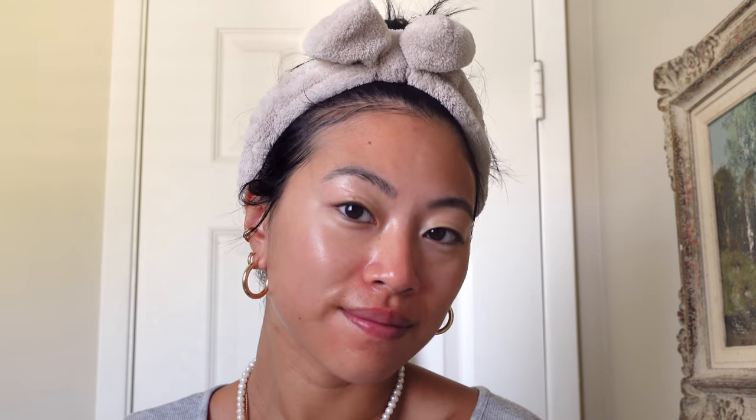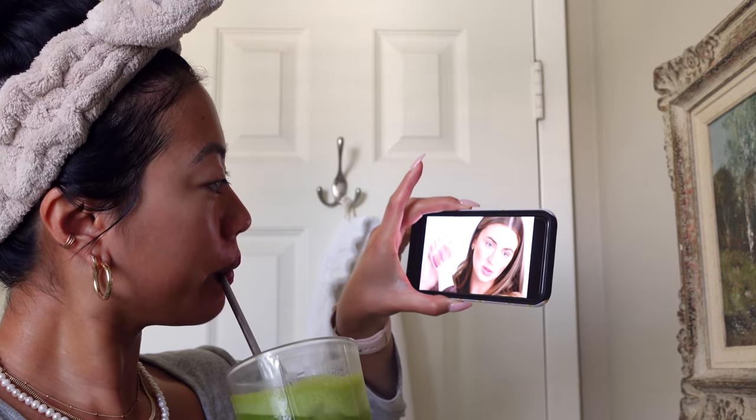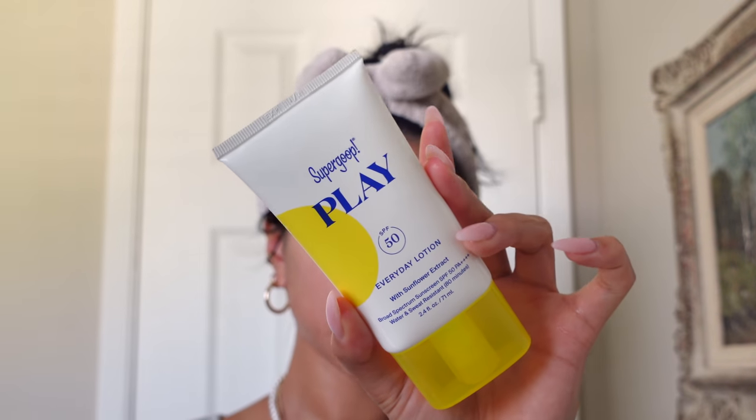Then I'm using the Bloom Meltdown Oil — one of my favorite acne treatment products of all time. I cannot tell you how many I've gone through or how many friends I've put onto this. I just use one or two drops and pat it all over wherever I have problem areas or active breakouts. Then I watch a little YouTube between my steps, allowing the products to penetrate into the skin before going in with the next step.